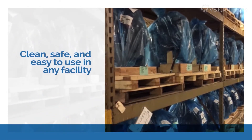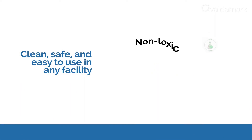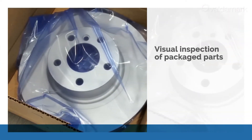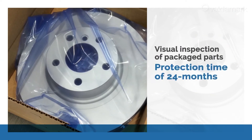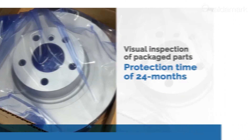Safe and easy to use, Premium Metal Guard is clean, safe, and easy to use in any facility. It is odorless, non-toxic, and recyclable, and the transparent film allows visual inspection of packaged parts. It can provide a minimum protection time of 24 months inside dry storage packaging.